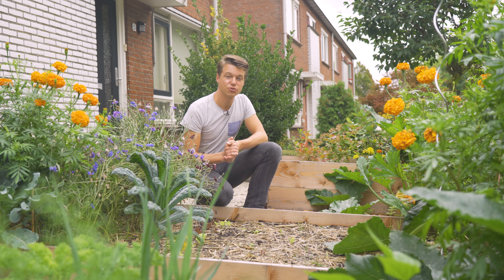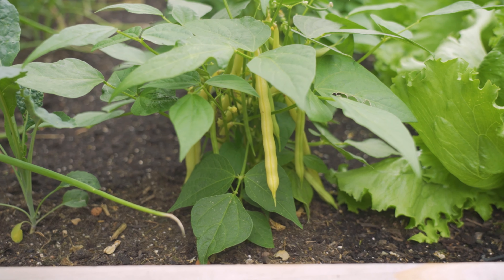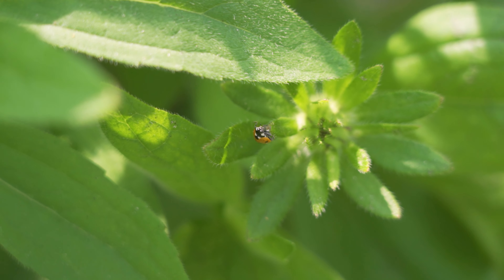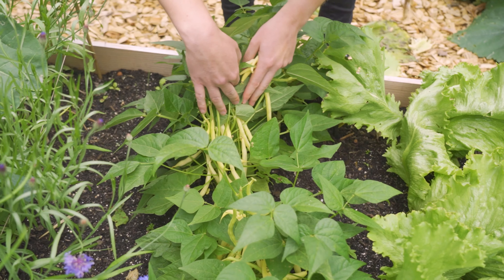Planting the right flower next to the right plants will also greatly improve your pest control. We had some butter beans over here that we've now taken out and we had a pest on them with aphids. We planted some marigold right next to the butter beans and the marigolds actually attract ladybugs, and the ladybugs eat the aphids. So after a week all the aphids were gone.